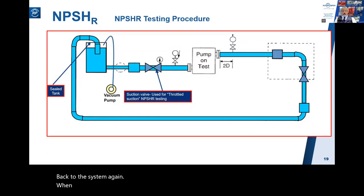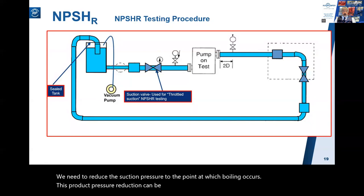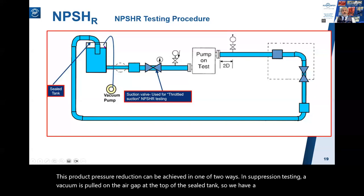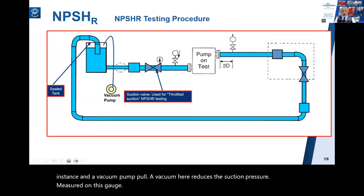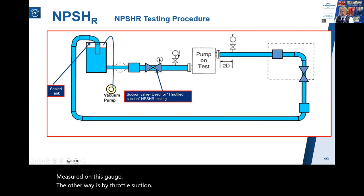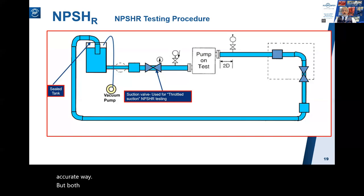When NPSHr testing, we need to reduce the suction pressure to the point at which boiling occurs. This pressure reduction can be achieved in one of two ways. In suppression testing, a vacuum is pulled on the air gap at the top of a sealed tank, reducing the suction pressure to the pump as measured on the gauge. The other way is by suction throttling - in this case, suction pressure is reduced by gradually closing that valve. Suction throttling is generally considered not the most accurate method, but both NPSH testing methods are acceptable to API 610 and to industry standards.